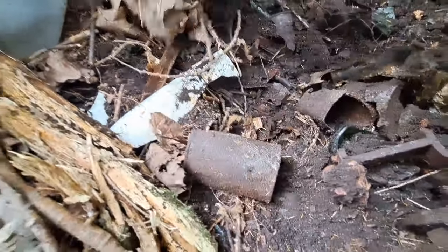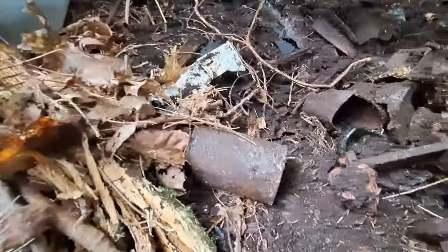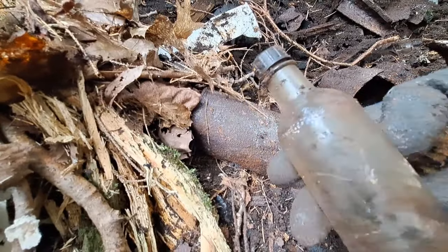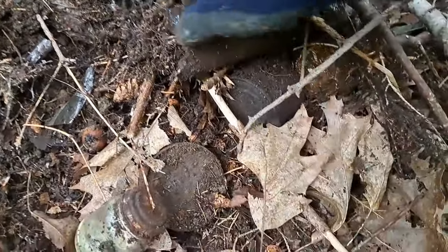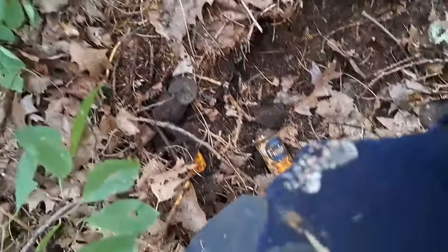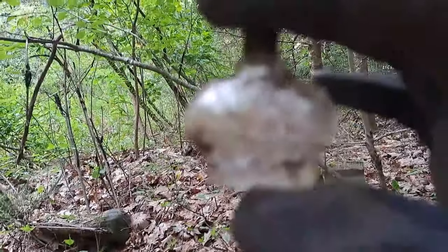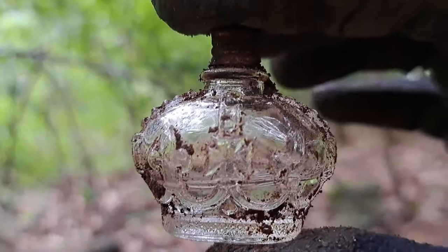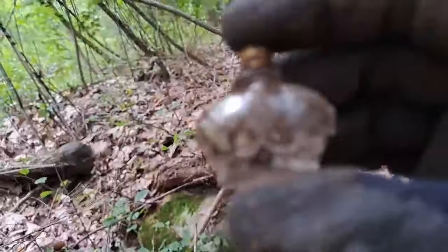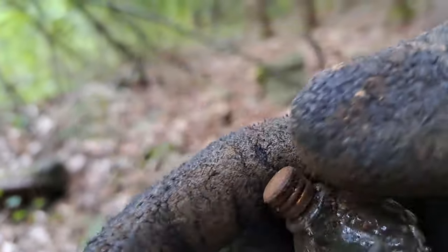Actually, some interesting stuff coming out of here. Here's another bottle — embossed up around the shoulder there. I think it's Absorbine Junior. Got another find here, folks — scratch that one out. Awesome, awesome little perfume. It's a crown, and it's got the lid on it — a nice brass lid. Look at that. I'm going to put that right in my pocket. Definitely don't want to lose that one.